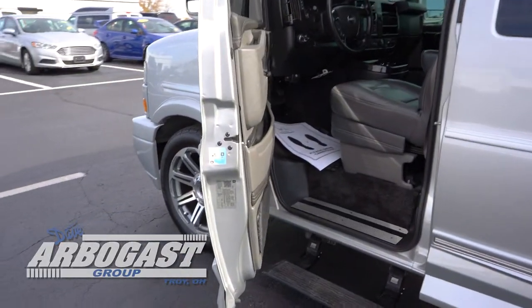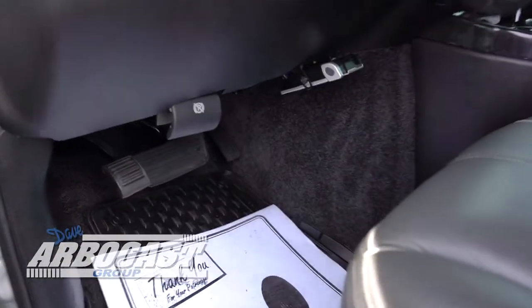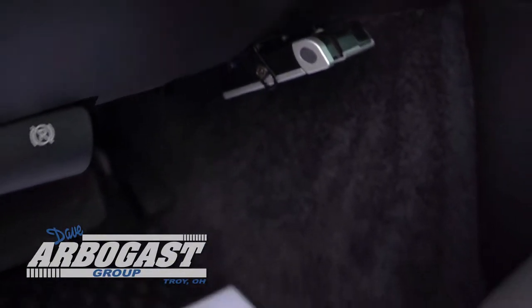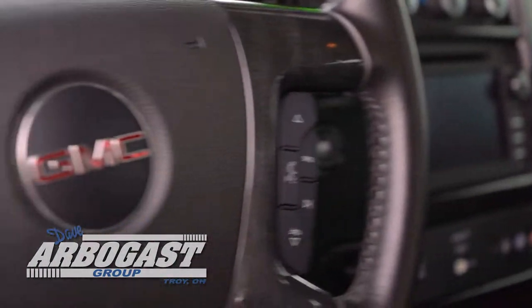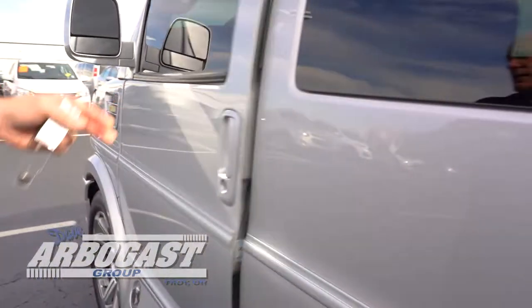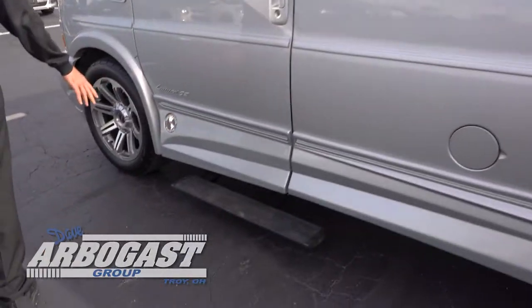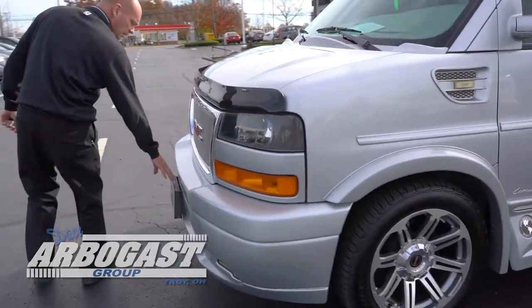This is a dark gray interior. This van has a trailer brake with it already, so it's going to have a class 3 hitch, all the wiring, backup camera, navigation system, automatic headlamps, cruise control, tilt. It does have the full wrap around ground effects and front step bumper.